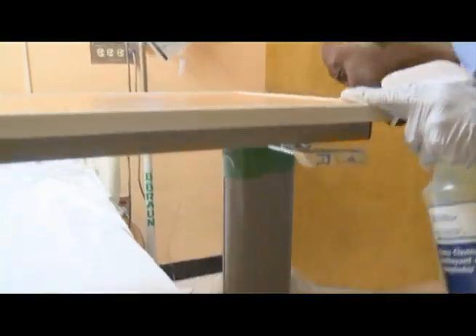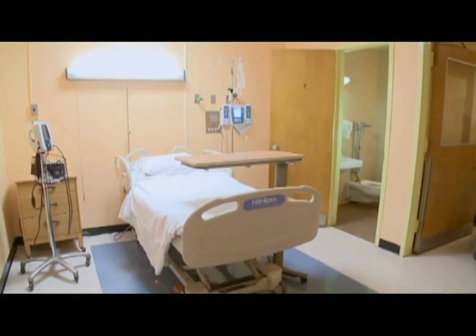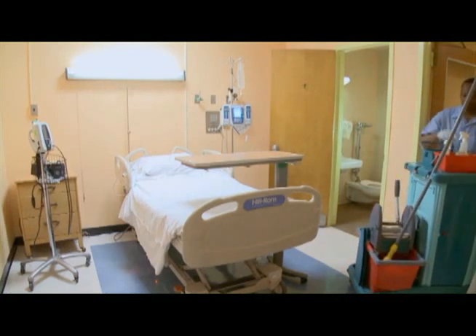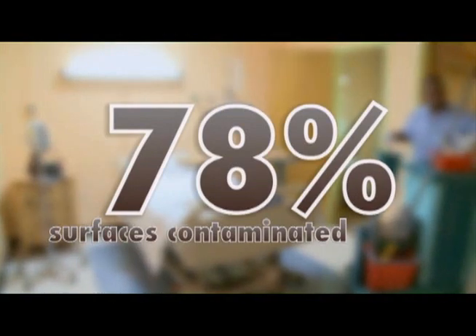Effective environmental cleaning is so important to protect patients from C. diff that when it isn't done properly, placing a patient in an inadequately cleaned room can be a deadly mistake. Research at Case Western University and the Cleveland VA show how important environmental cleaning is in protecting patients. They found that after terminal cleaning — the kind of cleaning done when one patient is discharged and before the next one is admitted to the room — 78% of surfaces were still contaminated with C. diff spores.